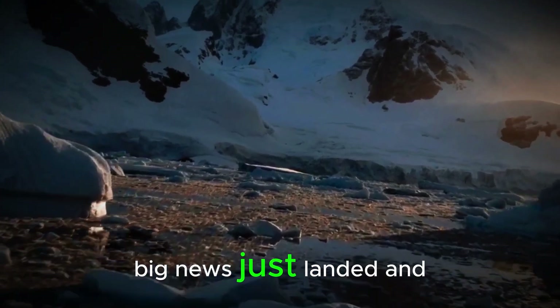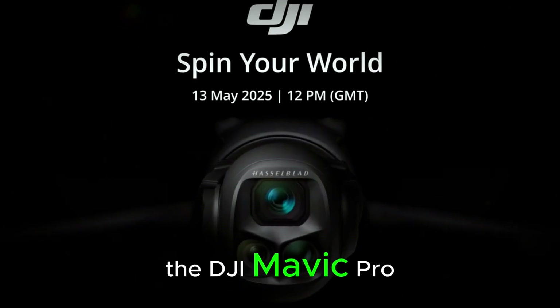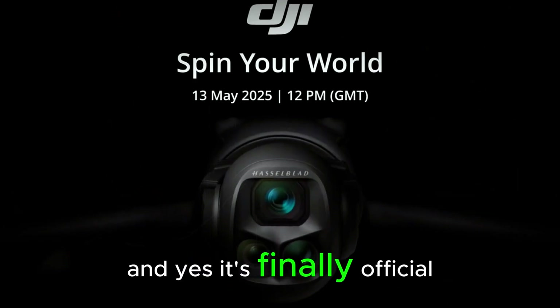Hey drone fans, big news just landed, and it's not a bird, it's not a plane — it's the DJI Mavic 4 Pro, and yes, it's finally official.